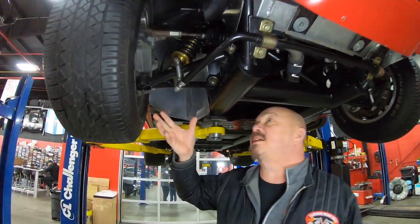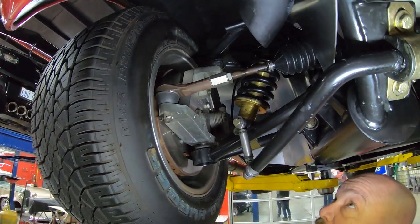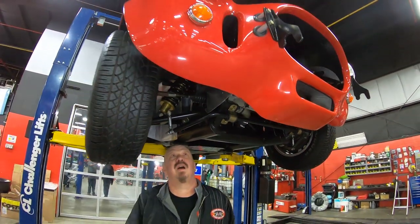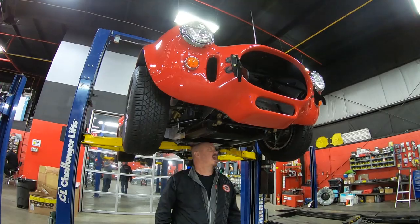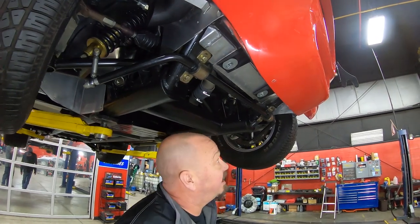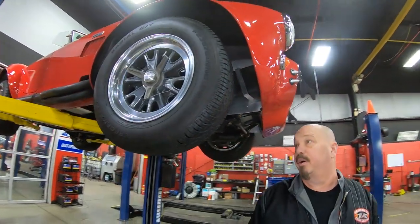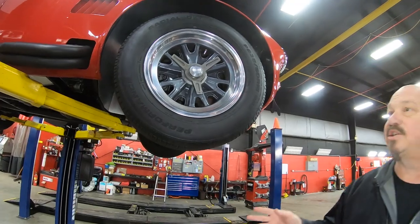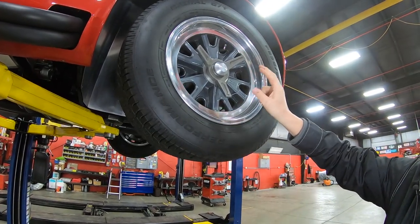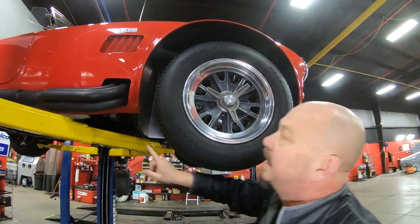Front suspension — just like the back, disc brakes again, looks like it's something that should be on the space shuttle. Fully adjustable up top there — you can adjust this stuff however you want. Got cooling ducts here for the brakes, aluminum radiator, electric fan. We do have rack and pinion steering here. Everything about this car is just amazing — a beautiful build. These guys really know how to do them, just like Carroll did back in the day. 235/60-15s here, real knockoffs — it says Shelby American right on the knockoffs.